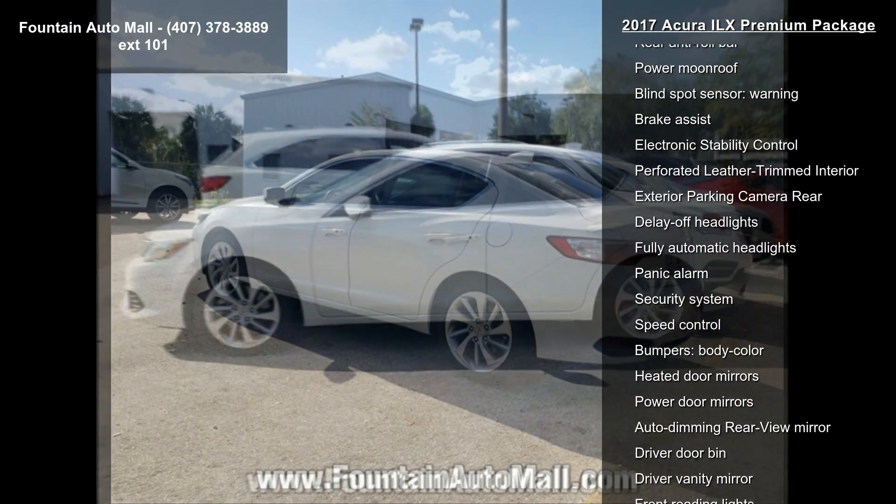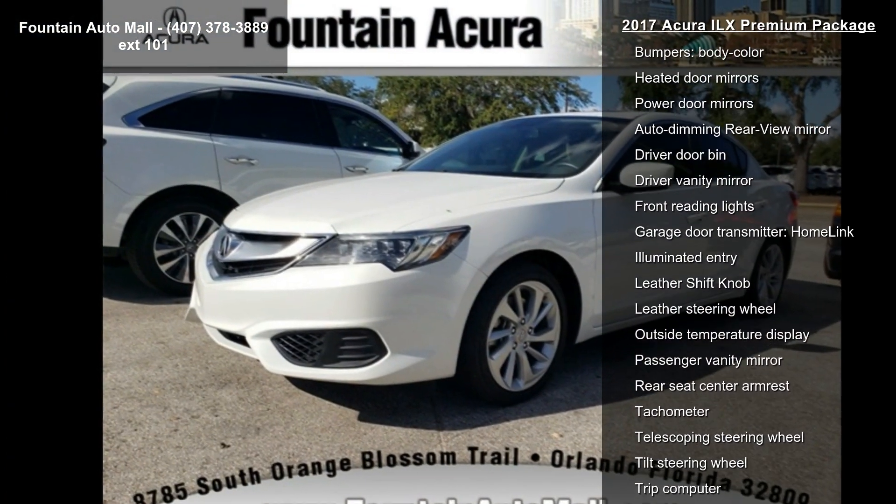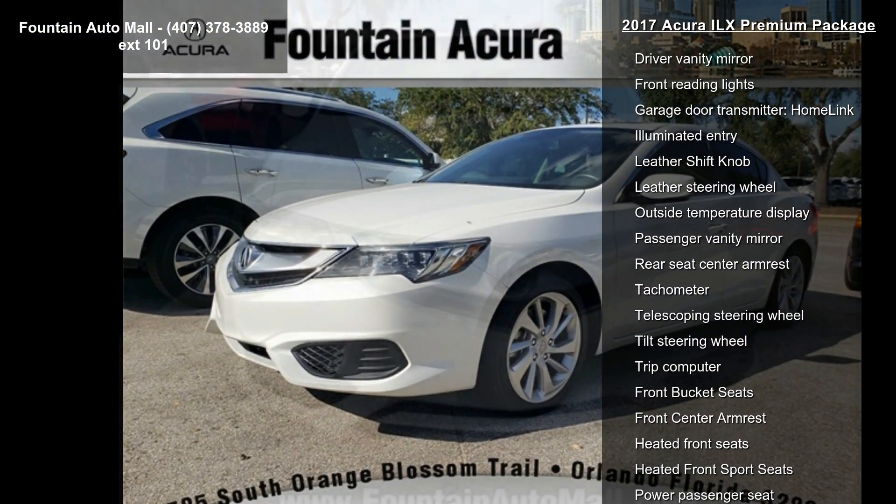Air Conditioning, Automatic Temperature Control, Front Dual Zone AC, and Rear Window Defroster. If you are looking for a solid pre-owned car, this might be the one.